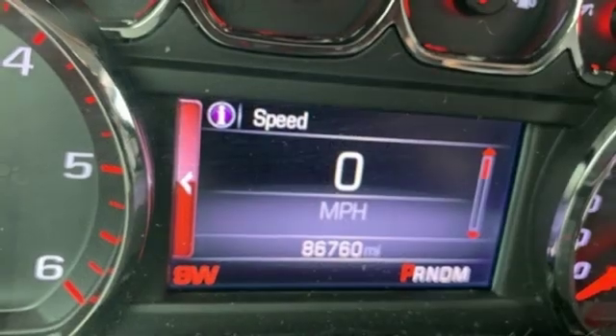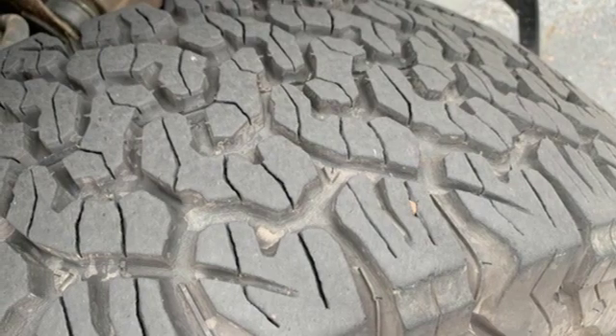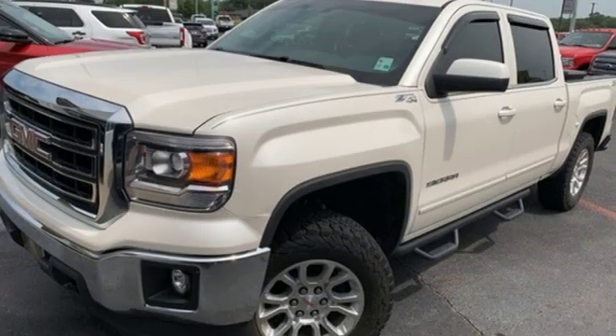Rear parking sensors, Wi-Fi hotspot, power adjustable pedals, automatic transmission, aluminum wheels, electronic shift on the fly, and V6 engine. Smart capabilities, strong performance, GMC.